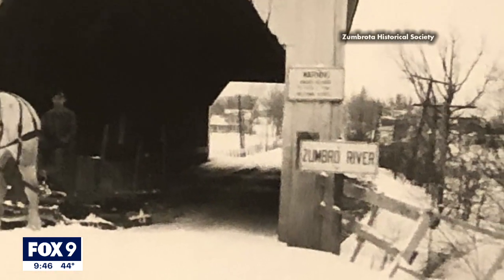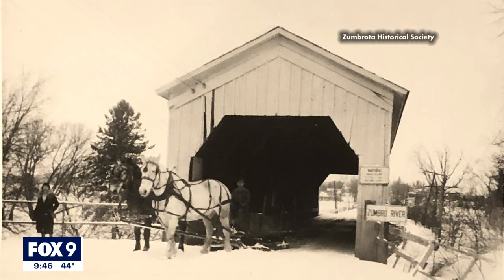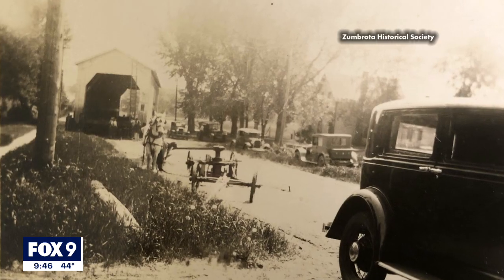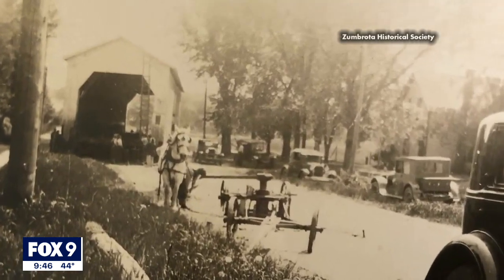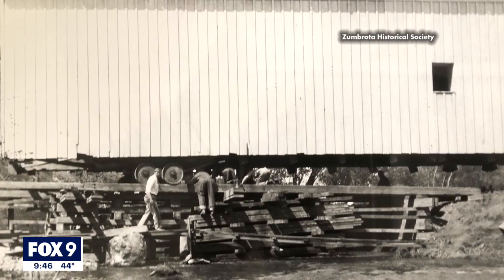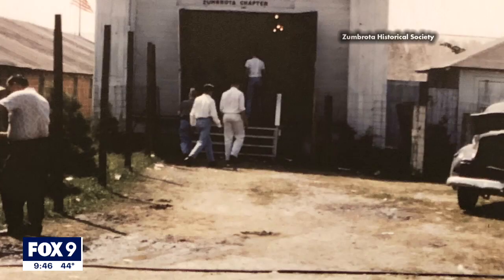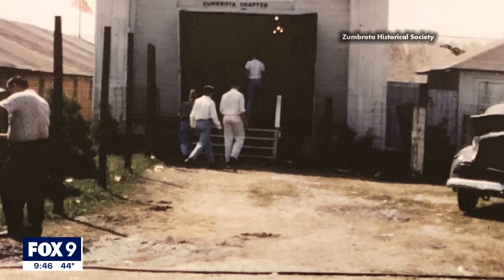For more than half a century, the Zumbrota covered bridge carried horses, carts, and eventually cars, but MnDOT decided to replace it because motor vehicle traffic was getting too heavy for the bridge to support. Instead of demolishing it, the bridge was moved to the Goodhue County Fairgrounds, where it served as an exhibition hall, a warehouse, and even a beer garden.